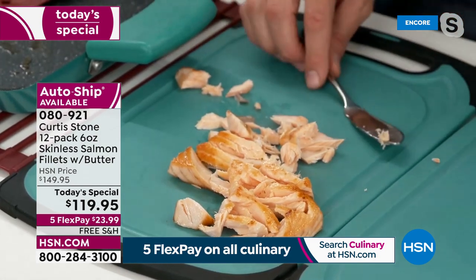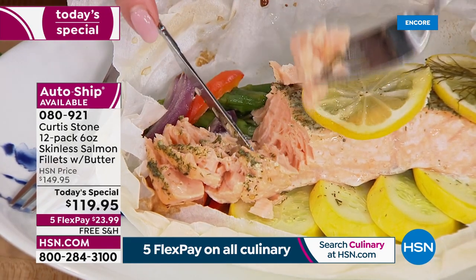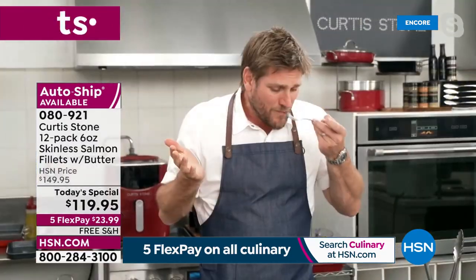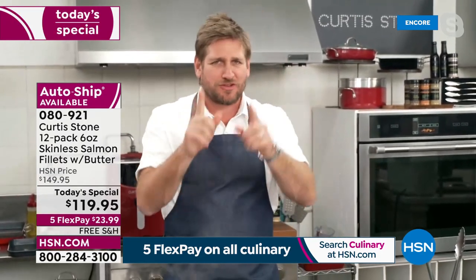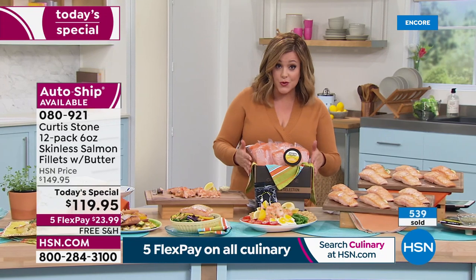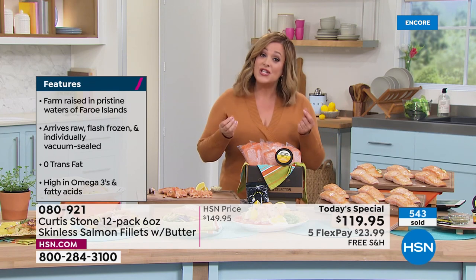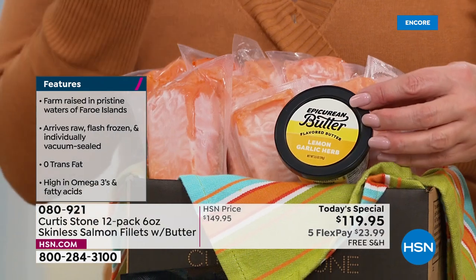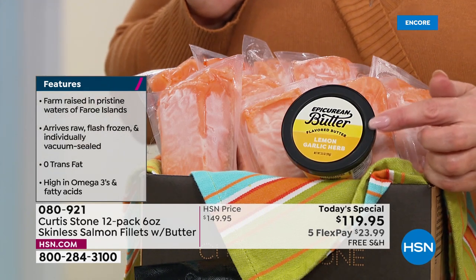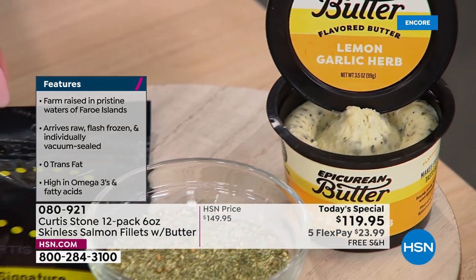Doctors tell you to eat salmon once or twice a week and you can cut your chance of stroke, high blood pressure, and cancer — just by eating something delicious. Item number 080921. Everyone's getting 12 individually portioned flash frozen center cut salmon fillets — skinless, boneless. For the first time ever, not only are you getting the compound butter — lemon garlic — but also a signature seasoning Chef created just for you.